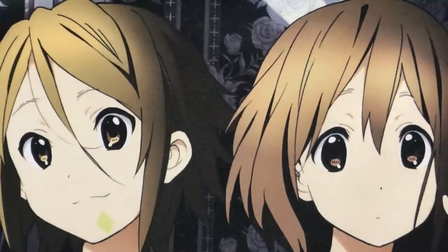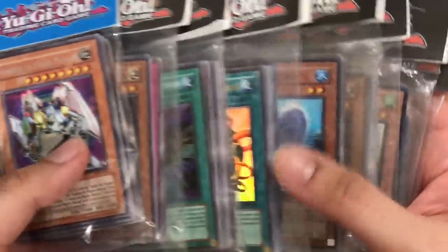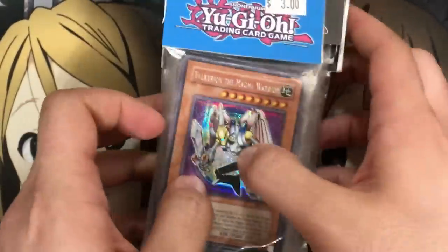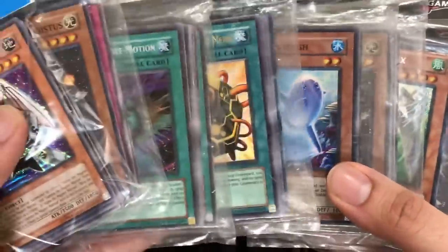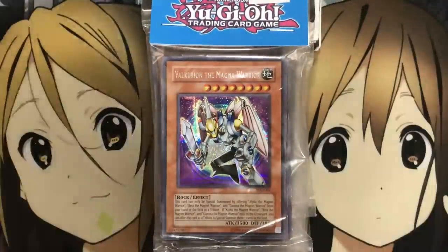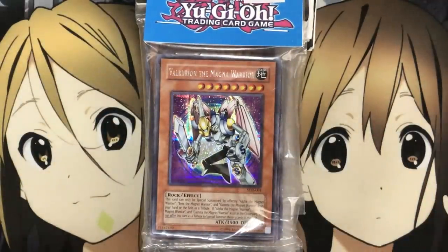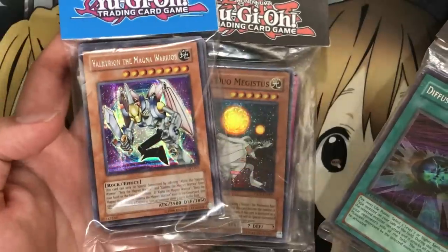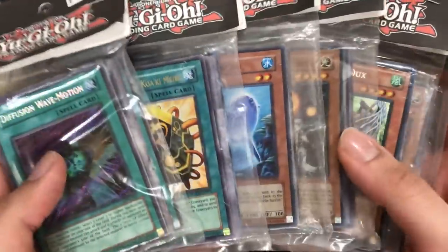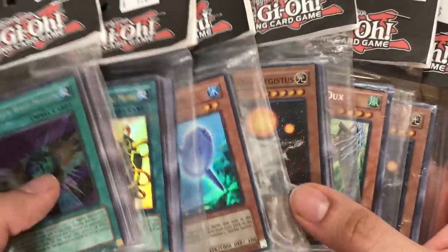Hey YouTube, Kira Twig here bringing you another Yu-Gi-Oh mystery pack opening. These ones are actually different from the original ones I used to do on the channel. It's been quite a while since I did a mystery pack bundle opening, but I picked up eight total packs. The shop I went to is actually called the Pop Shop — if you're in Sandusky, Ohio, be sure to check them out. I was very surprised to see mystery Yu-Gi-Oh packs; I was just going in there not knowing what to expect.